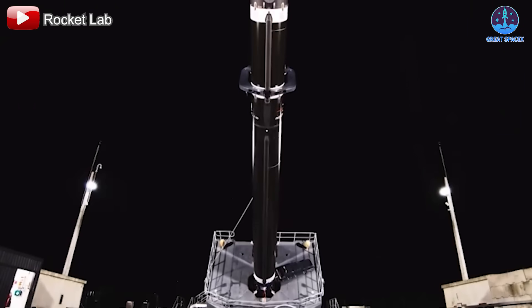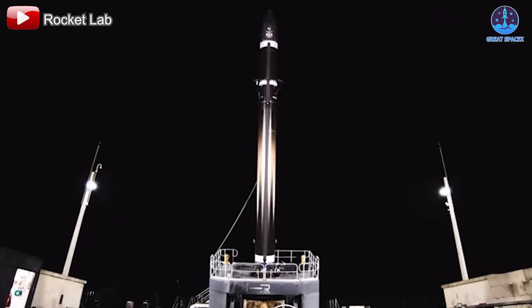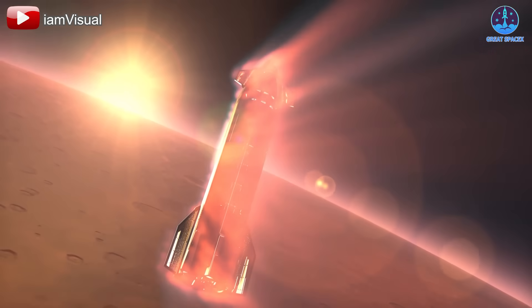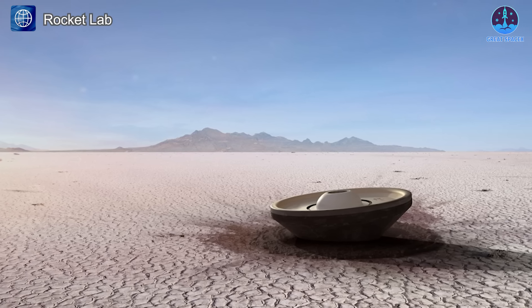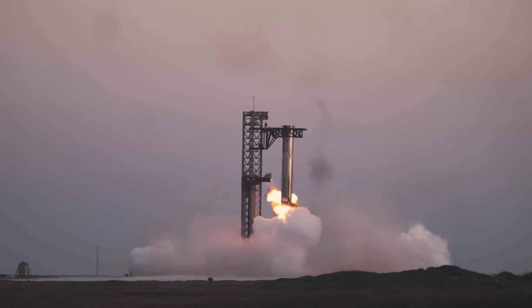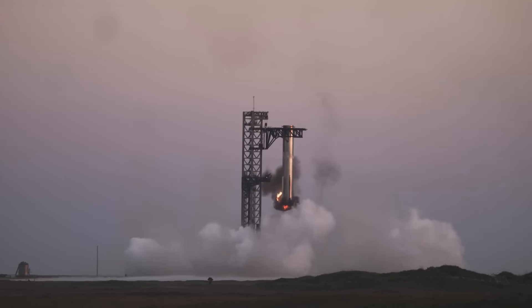What do you think about Rocket Lab's proposal? Could this commercial approach be the key to the future of space exploration? Let's start the conversation and share our thoughts while we wait to see how NASA responds to this exciting alternative. As always, this has been Kevin with Great SpaceX — thank you for tuning in, and until next time, keep looking up.